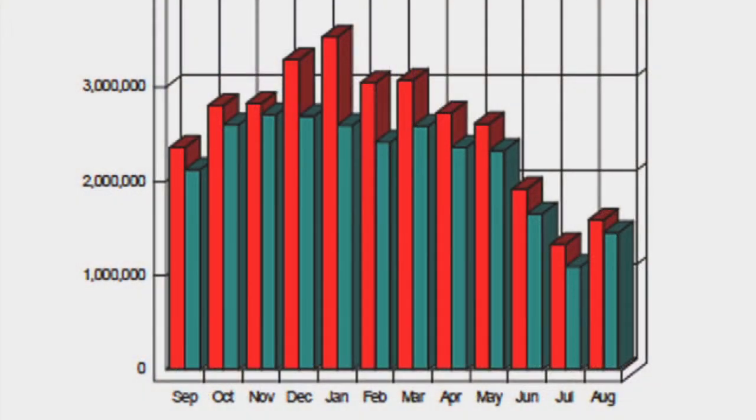This graph compares electricity use in the Lake Washington School District from one year to the next. The red bar shows how many kilowatt hours of electricity were used month by month during the 2008-2009 school year, and the blue bars show that a lot less electricity was consumed during the 2009-2010 school year — they're all shorter because month by month, less electricity is being consumed.